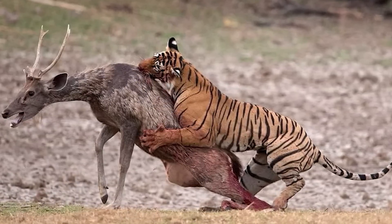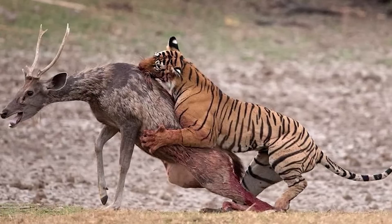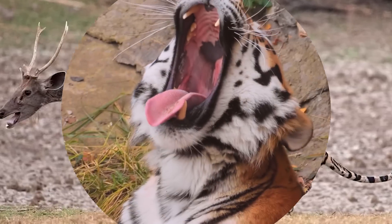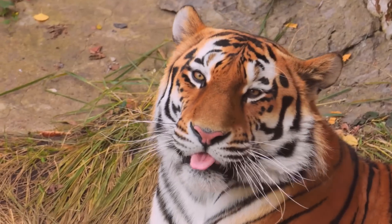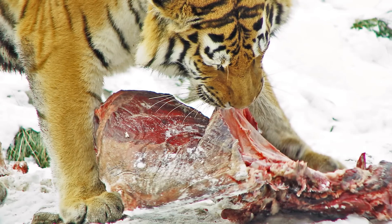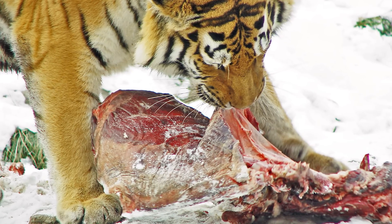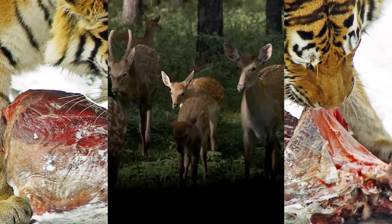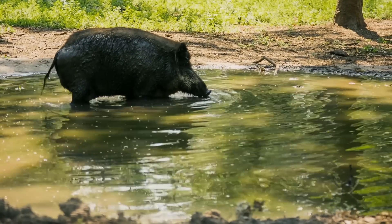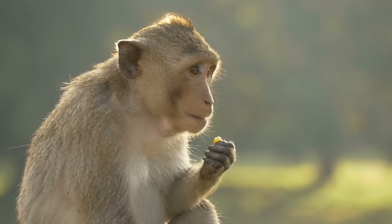A tiger's tongue is covered with hard papillae to scrape the flesh off the bones of prey. Tigers are carnivores and can capture and eat large mammals. Deer, antelope, buffalo, and wild boar are some of the prey of tigers.